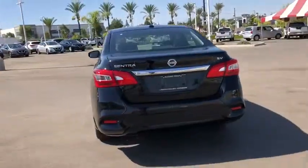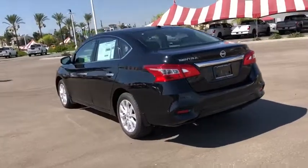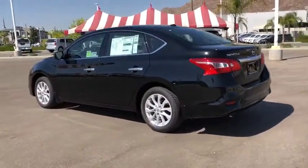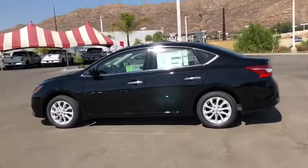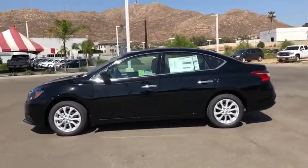Here are some of this vehicle's great options: traction control, dual airbags, alloy wheels, power steering, rear window defroster, power windows, security system, electronic stability control, and trip computer.